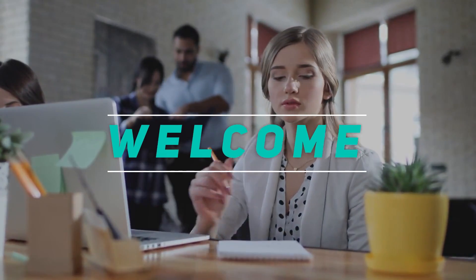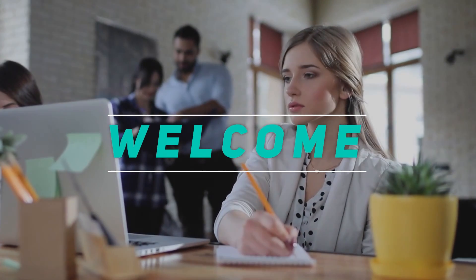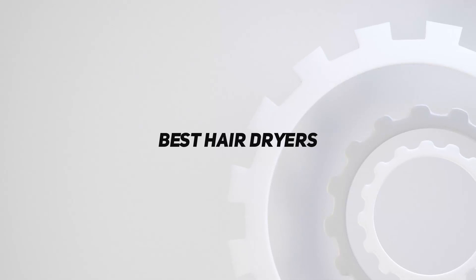Hey, welcome back to my channel. In this video, I'm gonna talk about the top 5 best hair dryers.